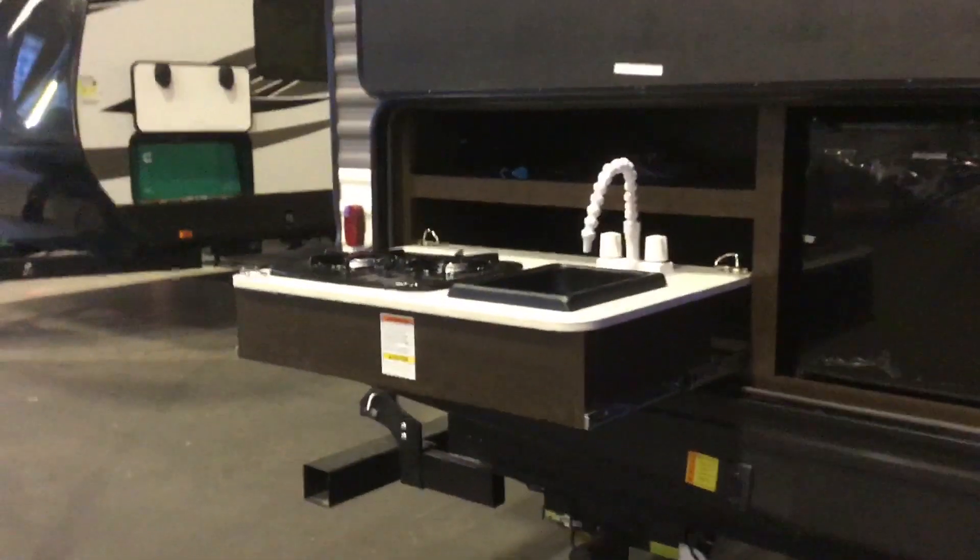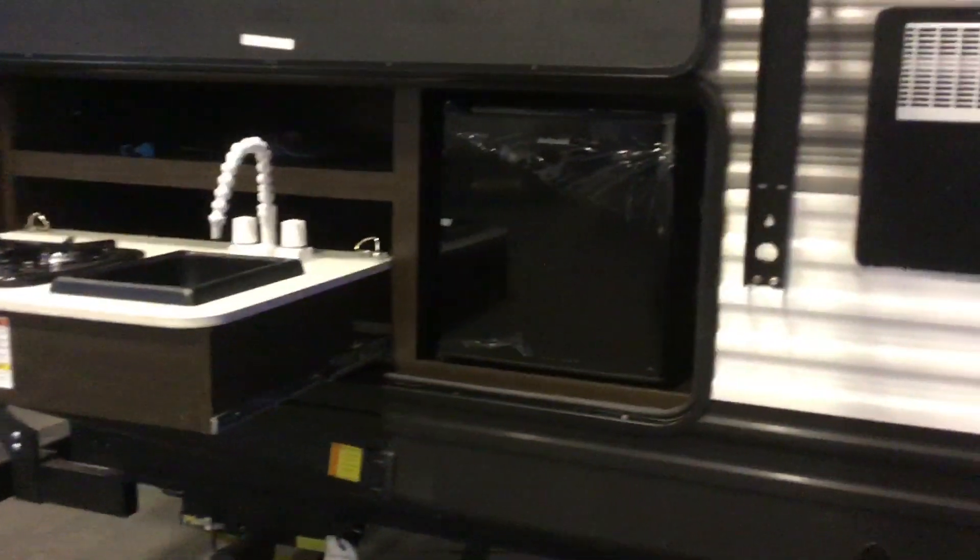I like the outdoor kitchen because if you're in a little trailer and you're making certain foods, that smell will get trapped in the house. Anything that produces a lot of smoke — you don't want too much smoke in a small trailer.